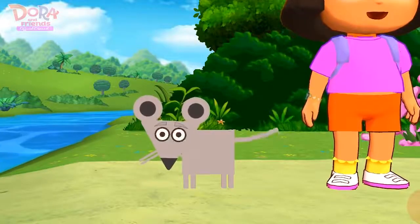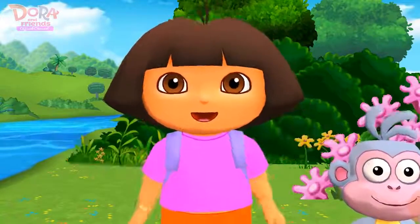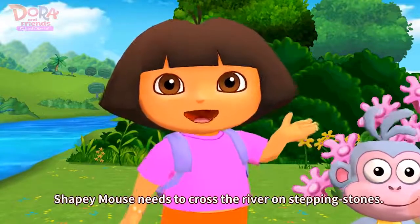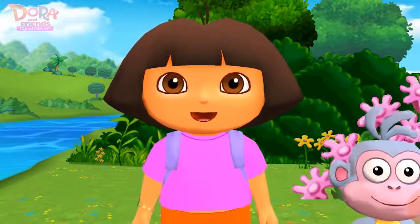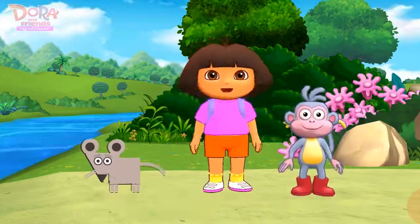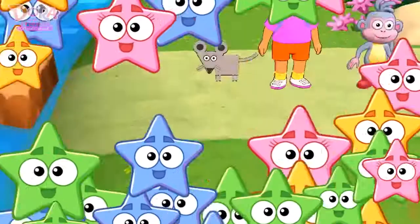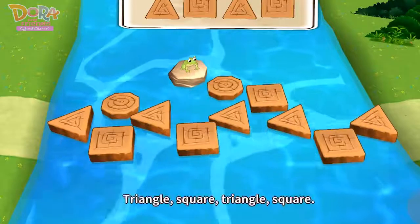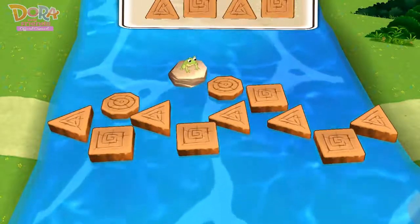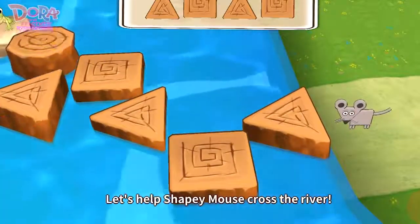Yay! Now, we need your help. Shapey mouse needs to cross the river on stepping stones. Will you help shapey mouse cross the river? Triangle, square, triangle, square. Let's help shapey mouse cross the river.